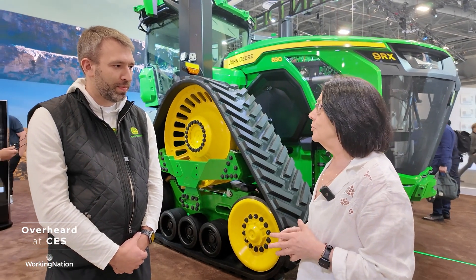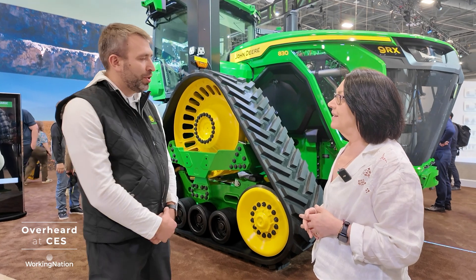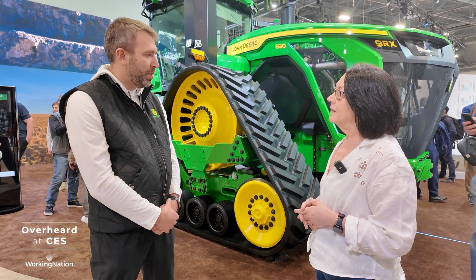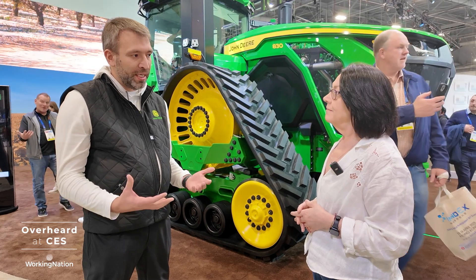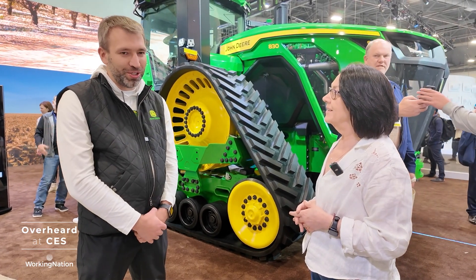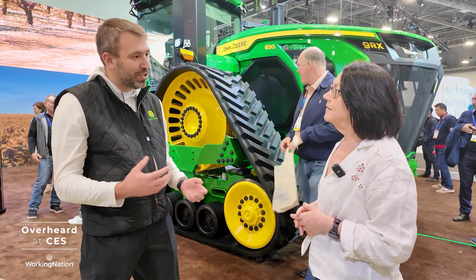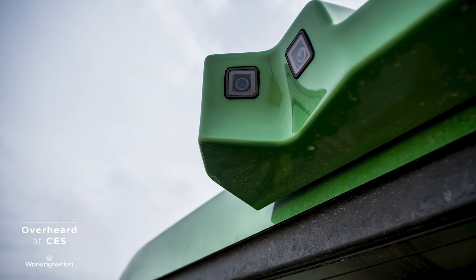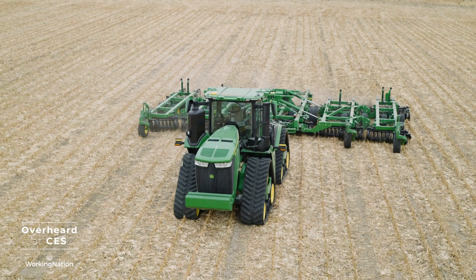What can this vehicle do that the one before it couldn't do? What we're showing here is our Rev2 autonomy system. A few years ago we released at CES the Rev1 system — that was the original. The technology advances so fast that we were able to increase the capabilities of the machine. It can see farther, it can see wider, and it allows us to go a little bit faster.